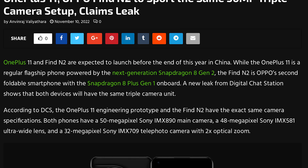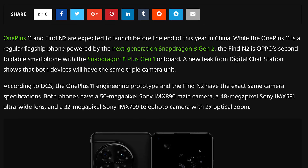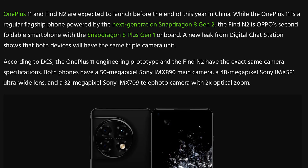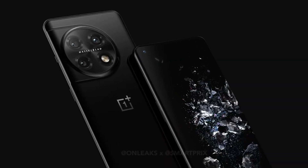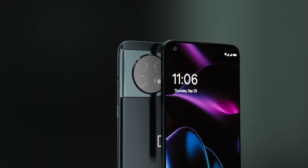The OnePlus 11 is rumored to have a 50MP main camera with the IMX890 sensor, a 48MP ultrawide IMX581, and a 32MP 2x telephoto IMX709. We have seen renders showing the new design for the Hasselblad camera island of the OnePlus 11 Pro, and the vanilla model should use the same overall design.